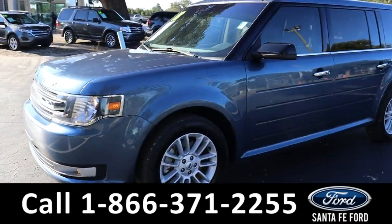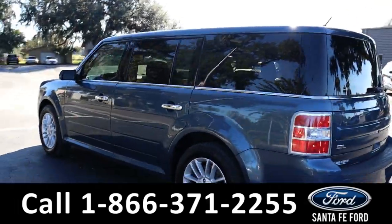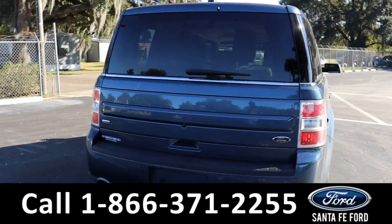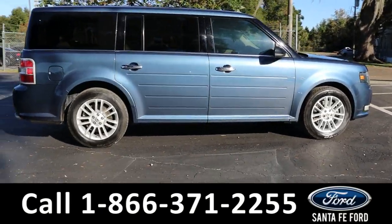It has fog lights, alloy wheels, remote keyless entry, keypad door lock, and tinted windows. For more information on this vehicle you can visit us online at SantafeFord.com, where you can view the Carfax and warranty information.